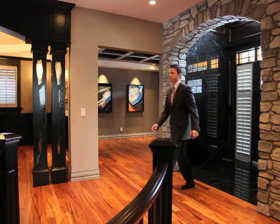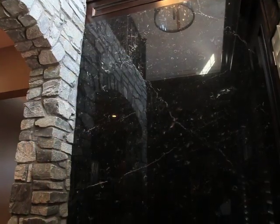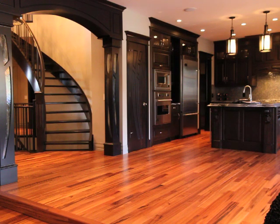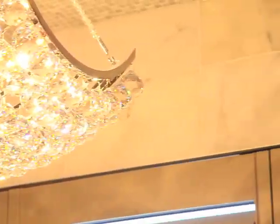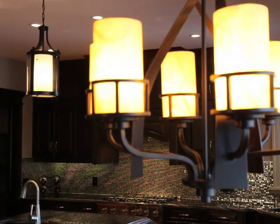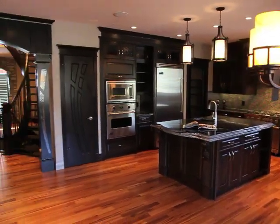From the moment you step in the door, the attention to detail here is stunning. From the opulent marble in the entryway, to the Brazilian tiger wood flooring throughout the main and upper levels, and from the spectacular custom-built spiral staircase, to the lavish high-end light fixtures — $75,000 worth, in case you were wondering — this Aspen Estate's masterpiece truly shines.